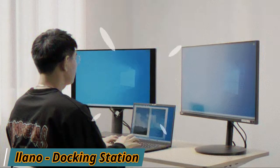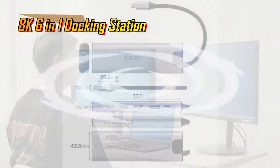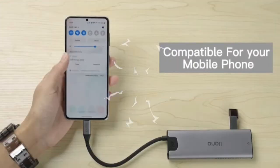My friends, it's me again, TechShider, and welcome to my channel. Allow me to present the Lano, the world's newest 8K 6-in-1 docking station, with features such as an advanced chip, flexible expansibility, fast data speed, and ultra HD 8K output.